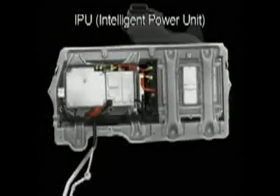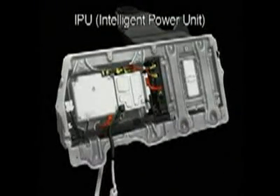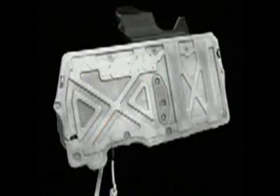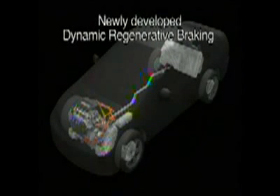The intelligent power unit has been dramatically scaled down in size, while battery output has been increased. Honda has developed a new dynamic regenerative braking system that maximizes the amount of kinetic energy recaptured during braking.